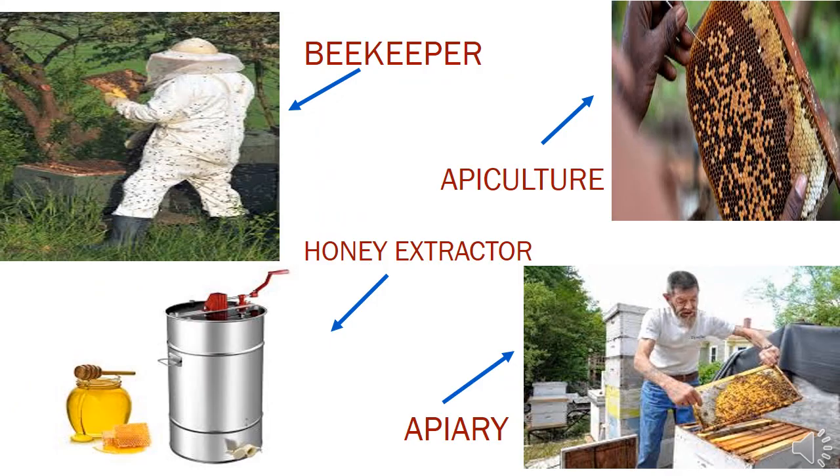A beekeeper is a person who collects honey from the honeycomb. A honey extractor is a machine used to remove honey from the comb. The art of bee cultivation is known as apiculture. An apiary is a place where bee hives are kept.